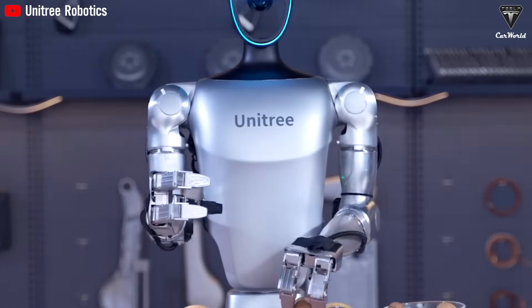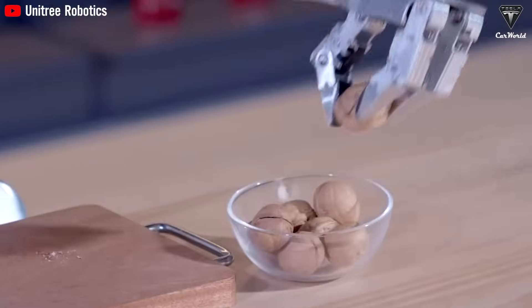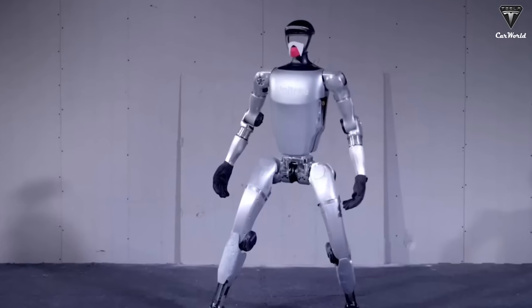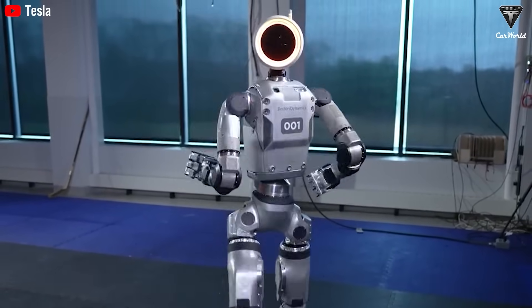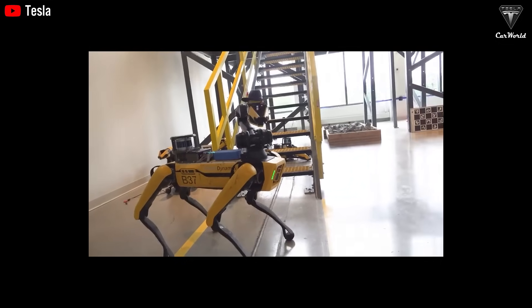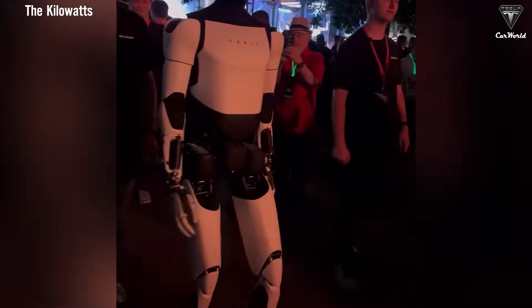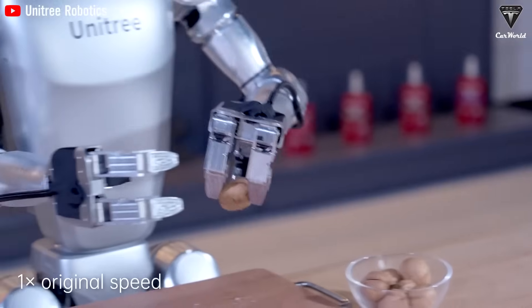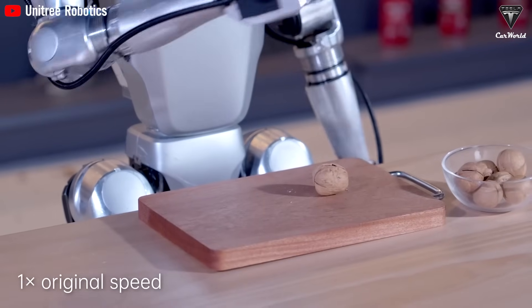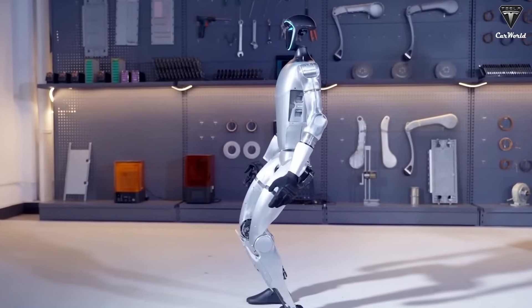The $16,000 price tag for the G1 is likely the most affordable humanoid robot on the market. Unitree's pricing achievement is especially impressive when compared to similar robots such as Boston Dynamics' Atlas, which costs over $200,000, and the Spot robot, priced around $74,000. However, it's important to note that these prices are only estimates and could change once the robots are actually available on the market. Optimus might be priced under $20,000, while the Unitree G1 could exceed $16,000, or both could have different prices. Only time will reveal the final cost of these robots.